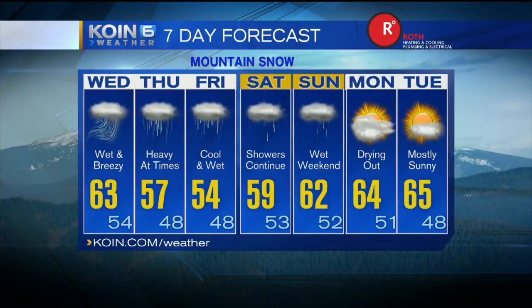Next seven days — there's actually some light at the end of the tunnel, but we have some wet days to get through. Wednesday, Thursday, Friday, Saturday, Sunday — a lot of rain in store. Drying out by next Monday and Tuesday.